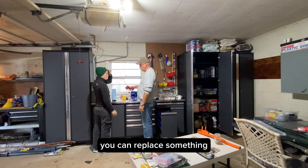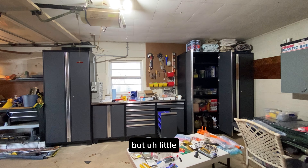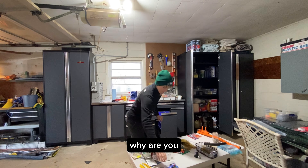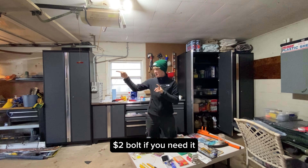If you can replace something and you don't mind purchasing it again — there's context and there are variables, I understand — but little random screws and bolts: why are you really going to find it whenever you need to use it? You can go out and buy a one or two dollar bolt if you need it.